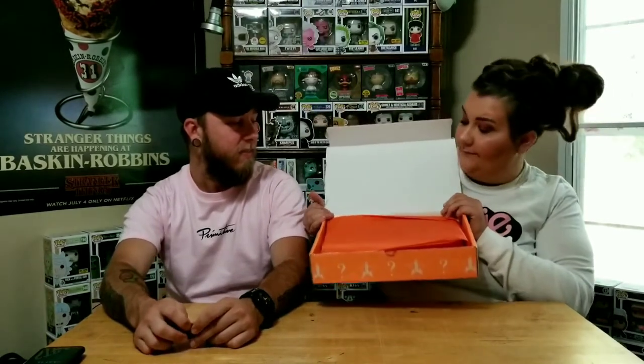Opening the Jeffree Star box — all his stuff is over-the-top packaged, which I love. Inside there's tissue paper. We'll link his YouTube, Instagram, and store page in the description below. For anybody who does both Funko and makeup, this would be perfect. Let's see what's in here — she's been pestering me all day waiting to open it.